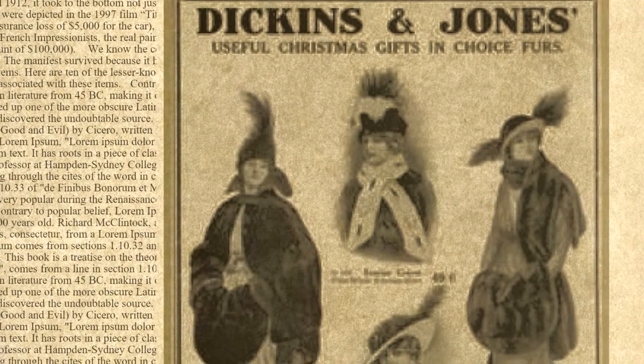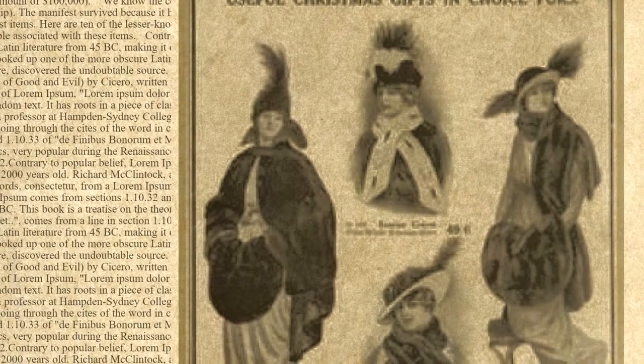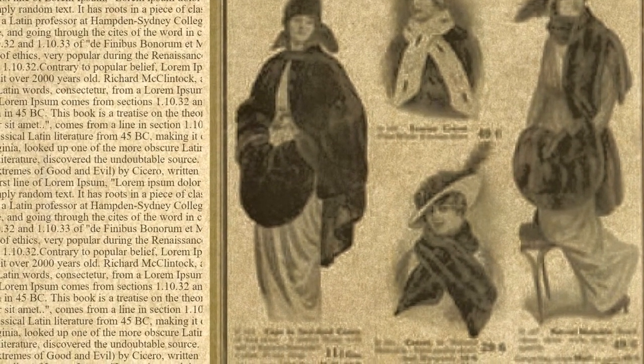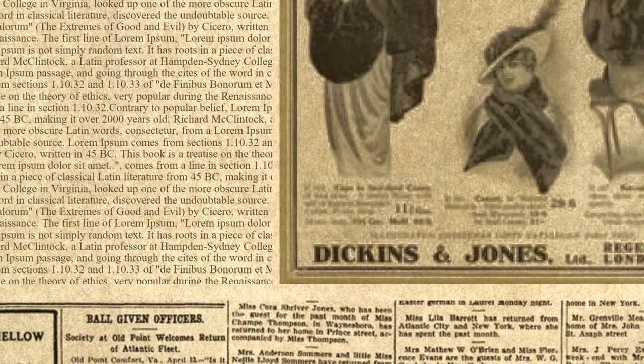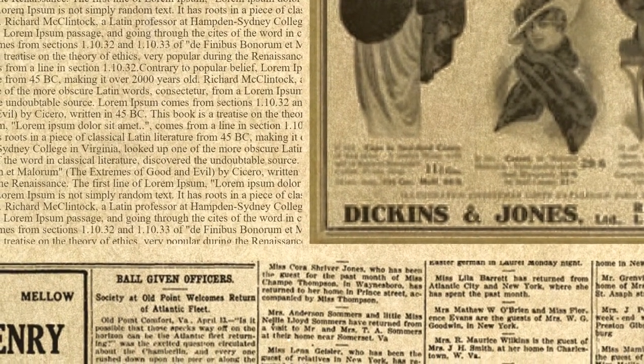Many know about some of the more famous items that were on board. A few were depicted in the 1997 film Titanic, including the Renault automobile being shipped to the States by its owner William Carter, who claimed an insurance loss of $5,000 for the car, and expensive paintings that Rose Dawson was carrying. The real painting lost was an oil painting by Blondel, with an insurance claim of $100,000. We know the contents of the Titanic shipping manifest because it was delivered aboard the Mauritania, Titanic's sister ship, sent to America via registered mail. Insurance claims document even more lost items. Here are 10 of the lesser known items that sank with the Titanic that fateful night in April 1912, and some interesting stories of the people associated with these items.